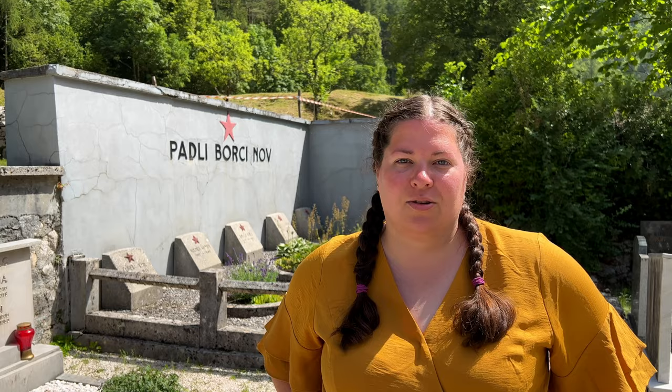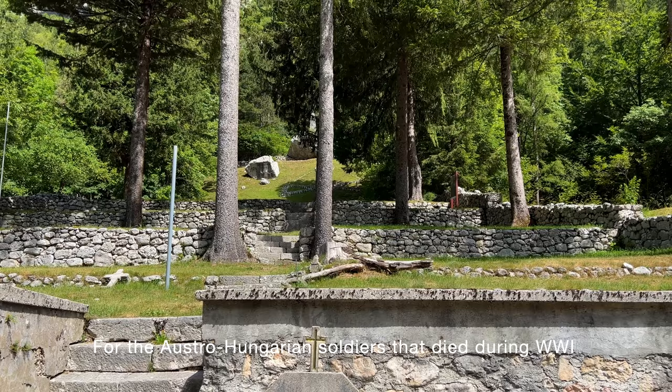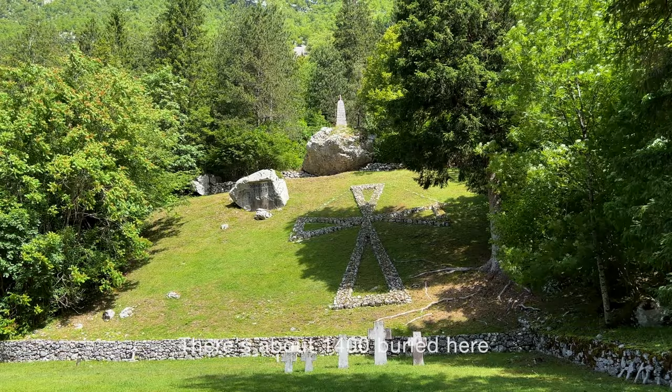We're at the Church of St. Joseph in the Soča Valley and we're in the cemetery. Behind me, this particular gravesite is dedicated to those who fought in the partisan army during World War II against Hitler and the Nazis. Up on the hill is a cemetery for Austro-Hungarian soldiers who died during World War I — there are about 1,400 buried here.